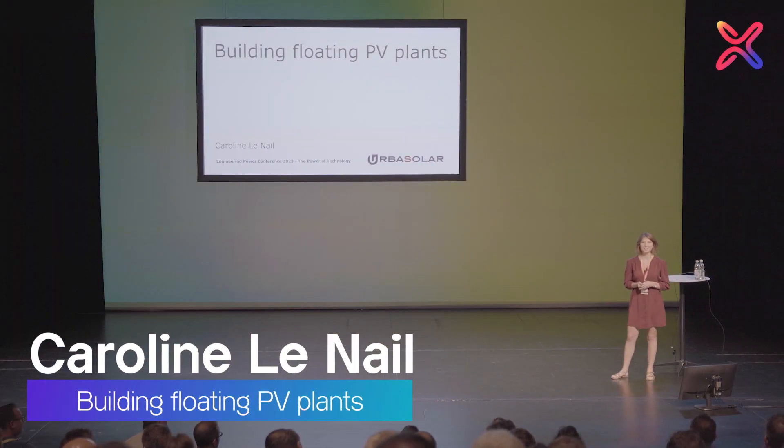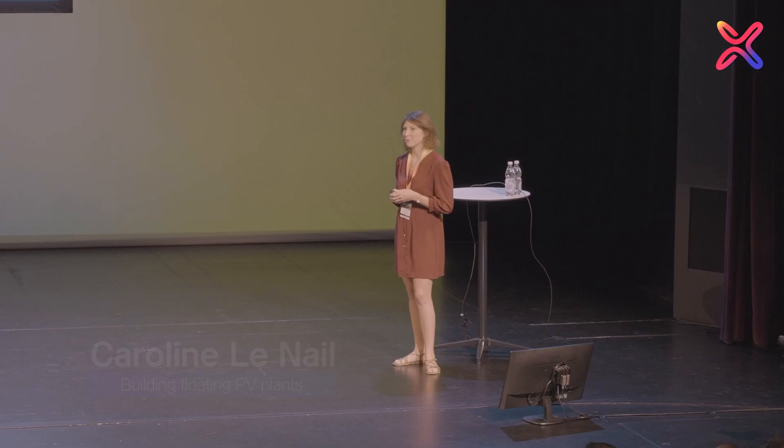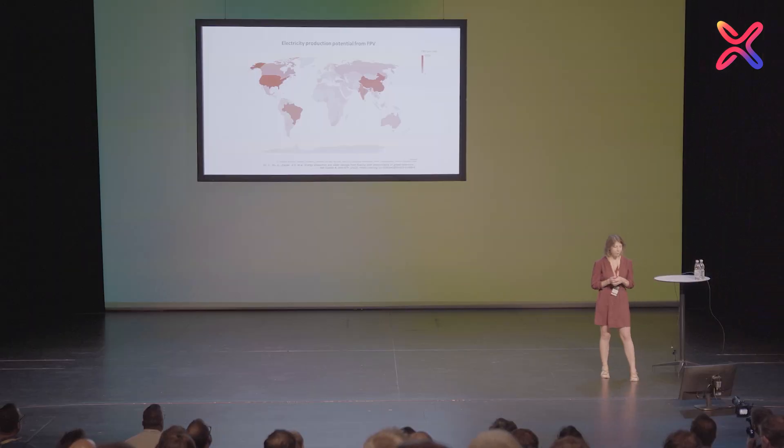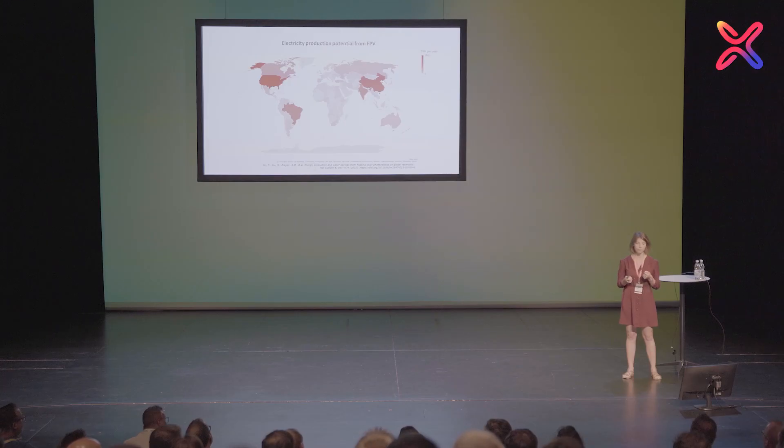One thing we all have in common in this room is that we want to develop renewable energies in the world. One thing that is holding us back is the available space — we're lacking space to install PV plants. So one solution that has been looked into is to build solar plants on water areas. A group of scientists examined a database of water reservoirs available in the world and saw that there was a lot of potential to install PV plants on water areas.